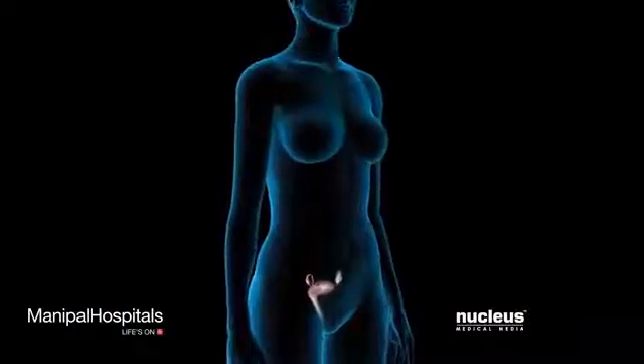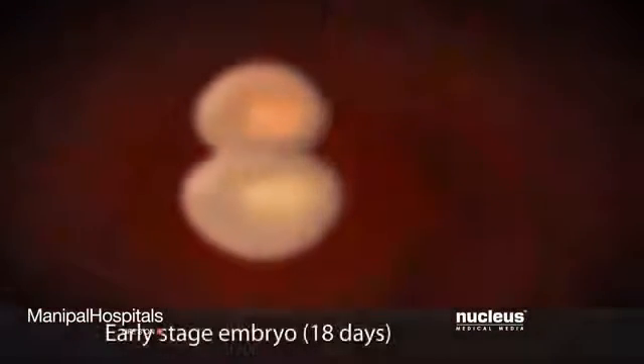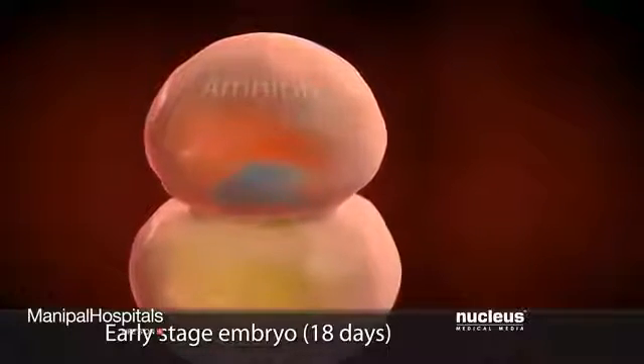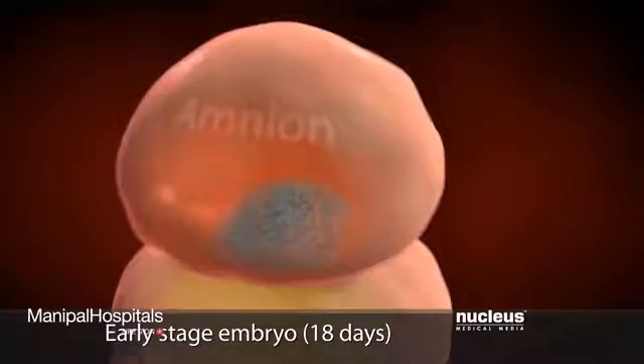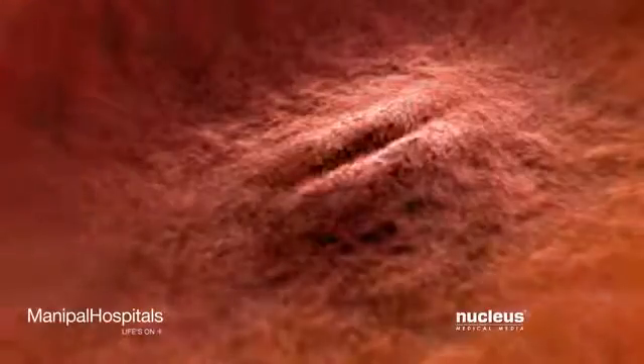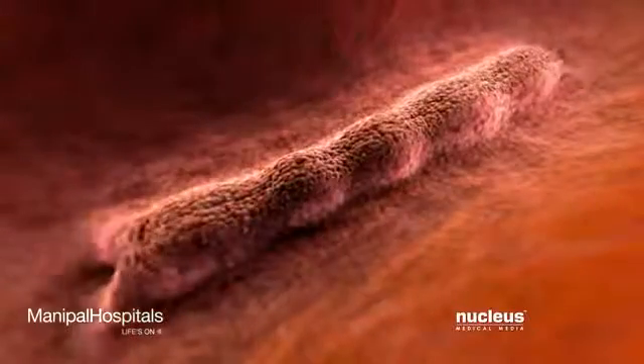Taking folic acid can significantly reduce the risk of neural tube defects in your developing baby, called an embryo at this stage. The neural tube begins as a tiny oval-shaped piece of embryonic tissue, which folds into a tube about 28 days after conception. When this tube closes properly, it continues to develop into your baby's brain and spinal cord.